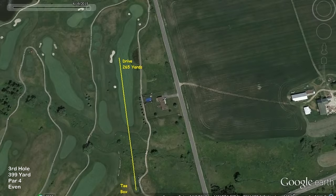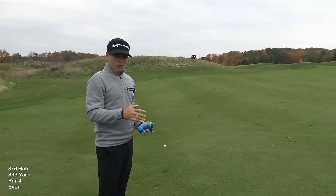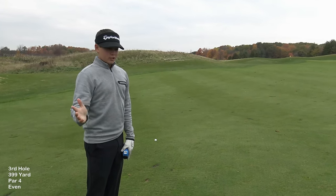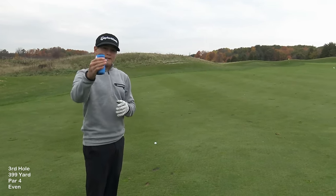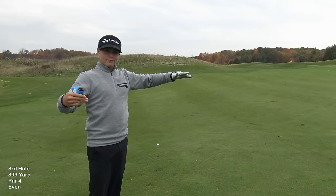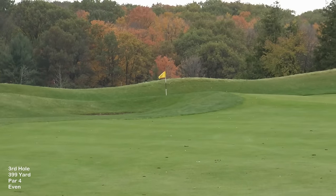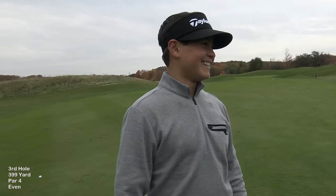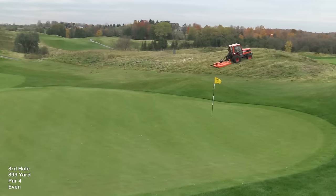I've got 108 yards. I'm going to play a choke-down gap wedge, because a full 54-degree would go really high and since it's a back pin it would spin all the way back to something like 30 feet away. As I explained in one of my other videos, this shot takes the spin off and also takes off distance. I can't see the whole green, so I'm going to get my dad to go up there to film my shot landing and give me a thumbs up or thumbs down.